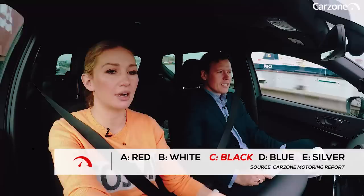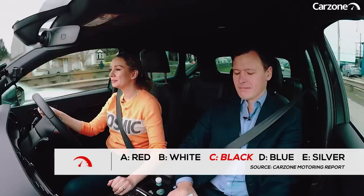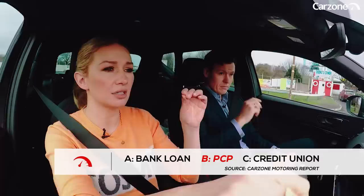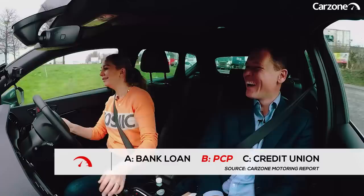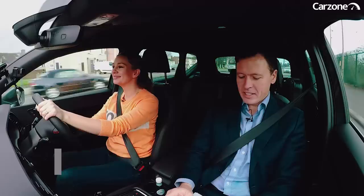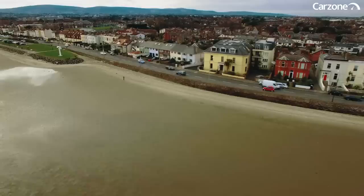I need to take myself out of this and think — what is the most popular car colour? It's the one that's hardest to keep clean. Black. Correct. Number four: what form of payment are Irish motorists using to finance a new car? PCP. Yes, PCP. Final question: what percentage of people believe fully self-driving cars will arrive in Ireland in their lifetime? I think it has to be 85%. It's actually 73%. You only dropped one — very impressive.